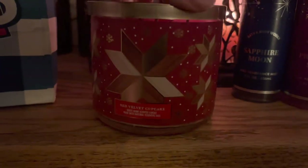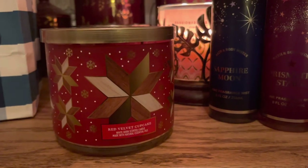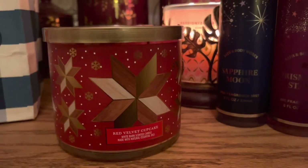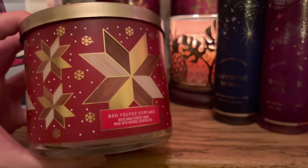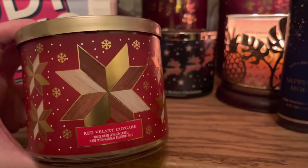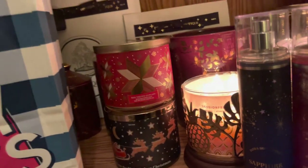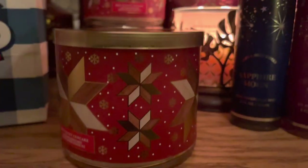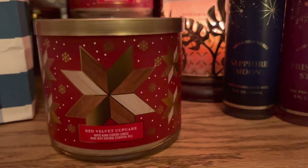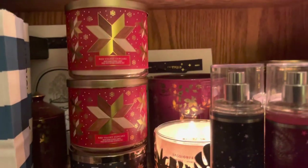Yes, I got another red velvet cupcake. I love this candle — the red velvet cake note really comes out, and the cream cheese frosting — it literally smells like a red velvet cake. So I had to get another one. This was in the $8 section for the three wicks. So I got red velvet and another red velvet because this one is just so good. I really, really love this one, so I had to stock up. Now I have my backups.